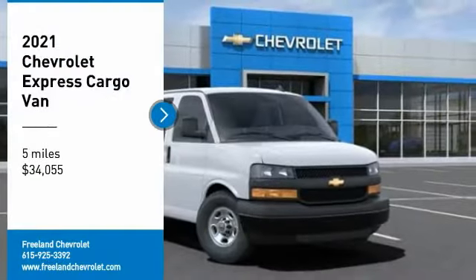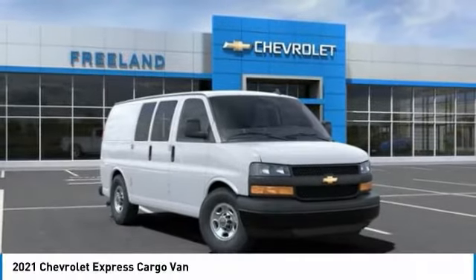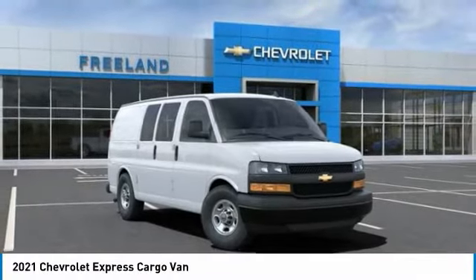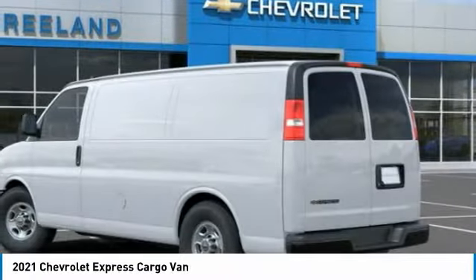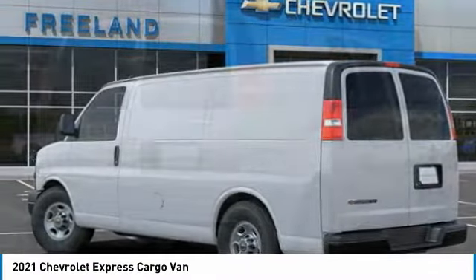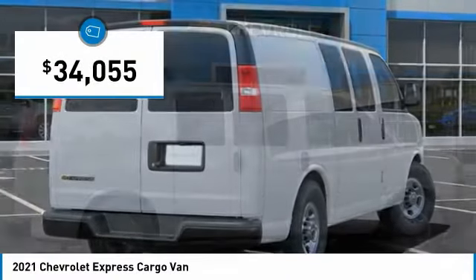Make a great choice today with the 2021 Express Cargo. The Chevy Express Cargo Van is ready to handle all of your work tools, carpooling to work or running the kids to soccer, and is priced below $35,000.